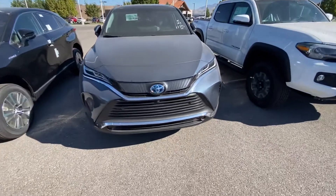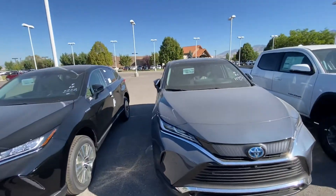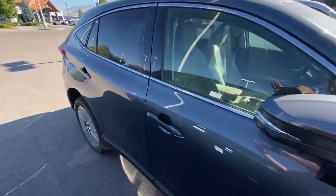This one's going to be the limited with the bird's eye view cameras, as you can see right up here. It's going to be the lighter gray color. Do a quick little walk around for you, show you from the back.